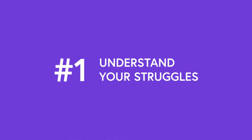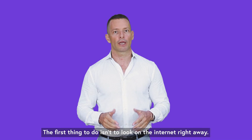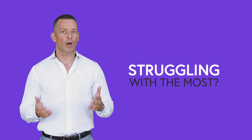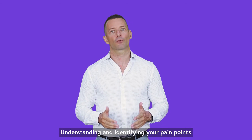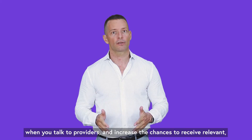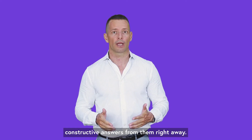First tip: understand your struggles. The first thing to do isn't to look at the internet right away — it's time for introspection. What are you struggling with the most? What made you look into outsourcing in the first place? What challenges do you expect the external provider to help with? Understanding and identifying your pain points will help you better express your needs when you talk to providers and increase the chances to receive relevant, constructive answers from them right away.